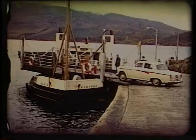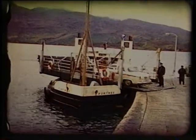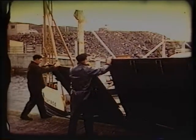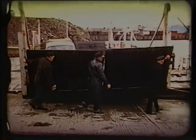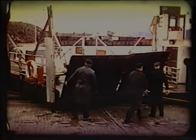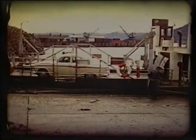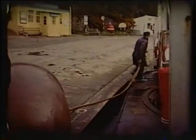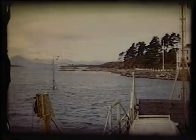A car boards the turntable ferry for the crossing to the Isle of Skye. The turntable ferry was a brilliant, economical concept. It could load and unload at a simple slipway at any state of the tide. The ferry's mooring line ended in a metal peg made to fit any of a series of simple anchor points set into the side of the slipway.